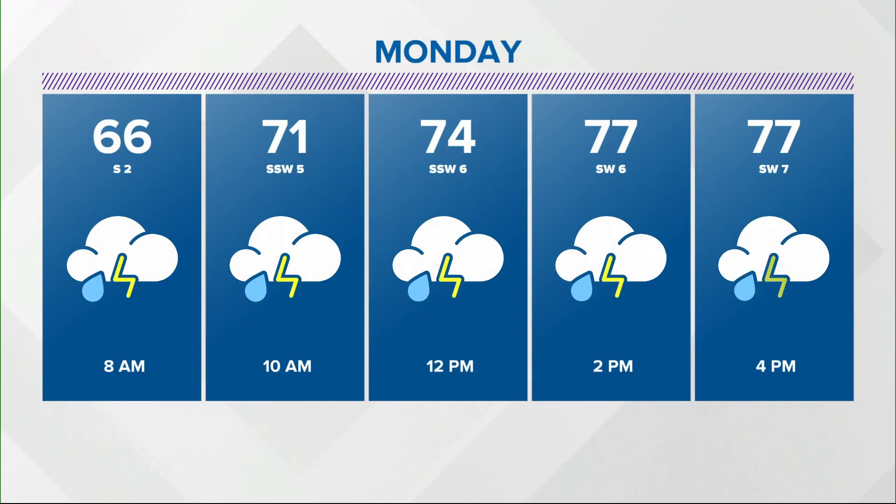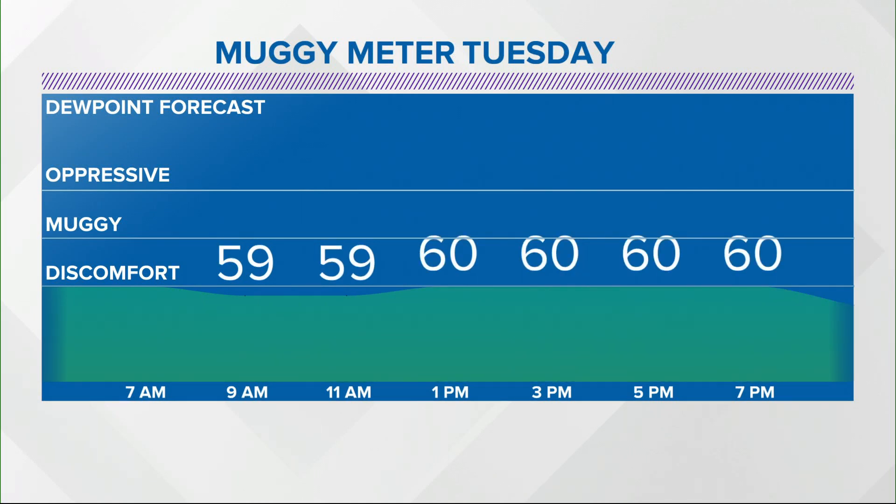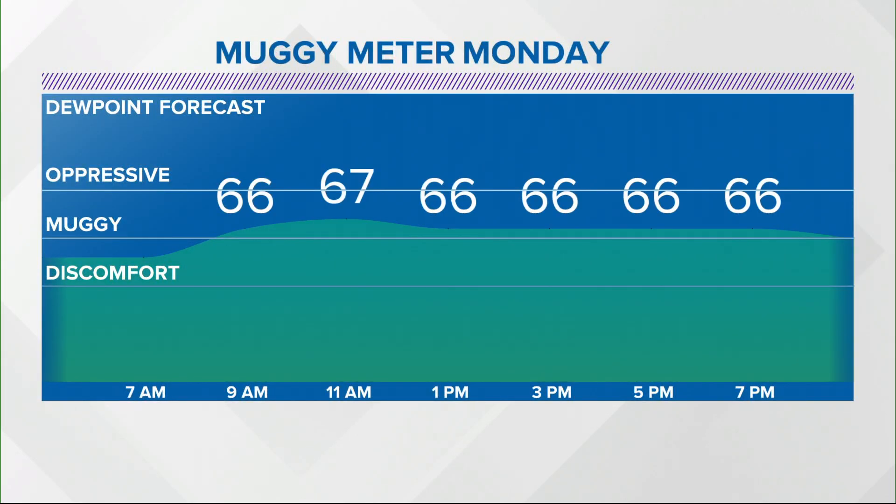The odds tomorrow jump up. Very likely this time tomorrow there will be much greater coverage of showers and thunderstorms. The muggy meter tomorrow is going to be oppressive. Tuesday, not so much. Tuesday is the payoff — we'll have to get through tomorrow to get there.